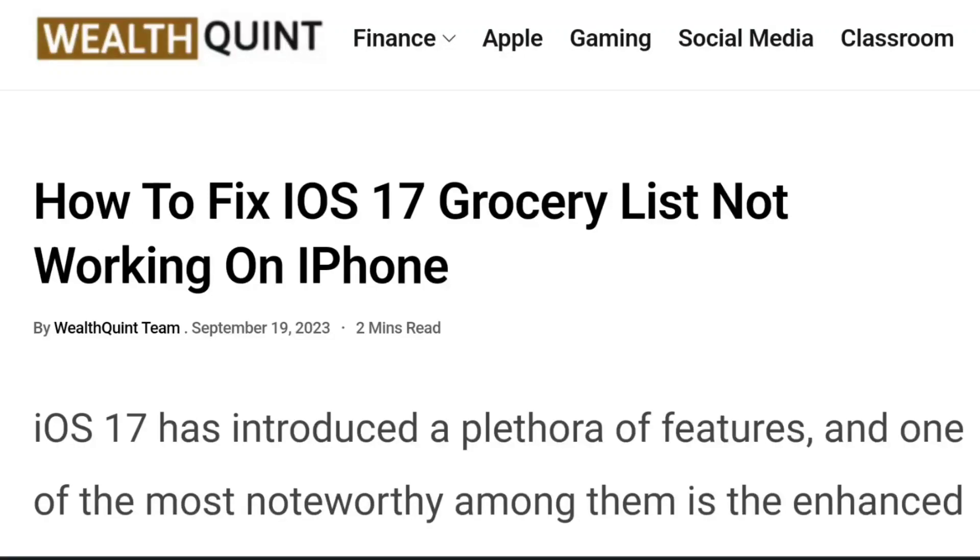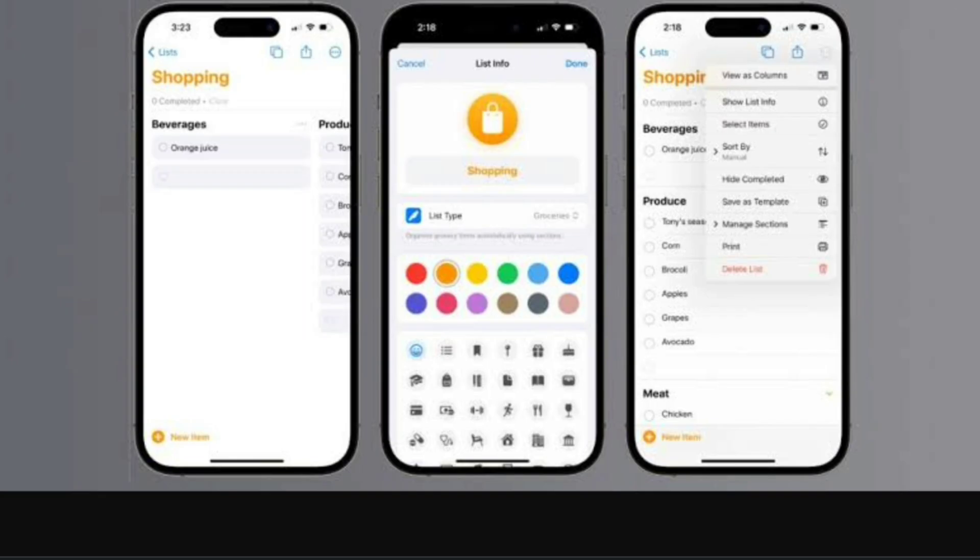Hello everybody, welcome back to the channel. In today's video we're going to be learning how to fix the iOS 17 grocery list not working on iPhone. iOS 17 has introduced a plethora of features, and one of the most noteworthy among them is the enhanced grocery list in the Reminders app. This feature helps categorize your shopping list, set priorities, and even allows customization.